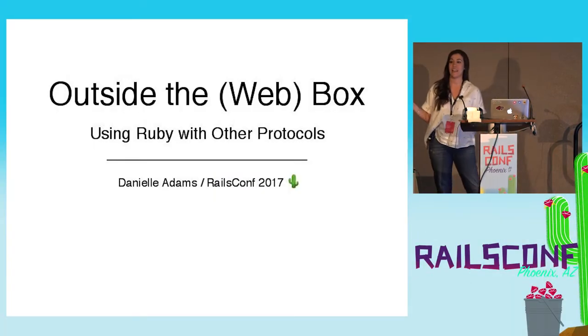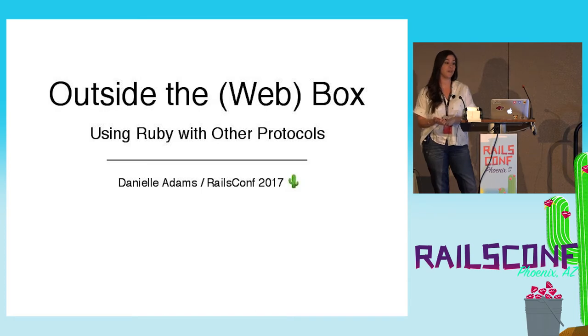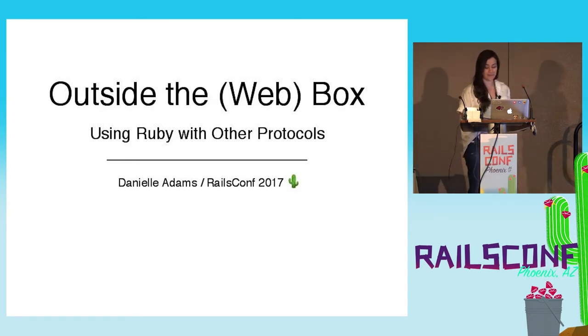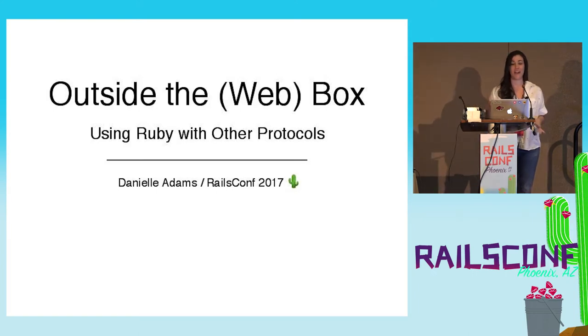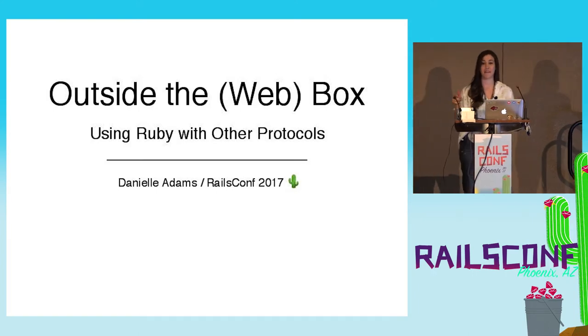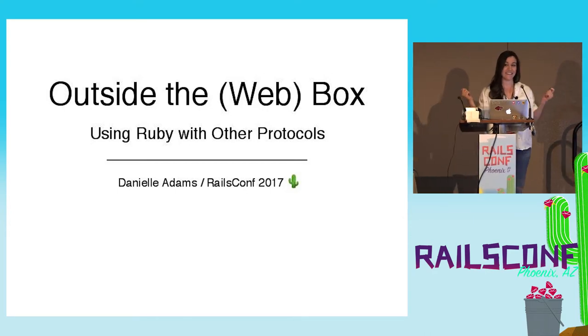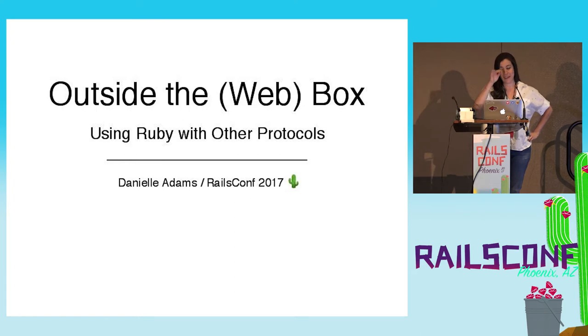Hey guys, my name is Danielle. I'm a software engineer from New York. Thank you all for coming to see me speak. This is my first time at RailsConf, so this is pretty exciting, a little nerve-wracking. Just before this, about a half an hour ago, I had to run back to my Airbnb to grab my labels because I completely forgot a pretty vital piece of my demo. So hopefully it can only go up from here.